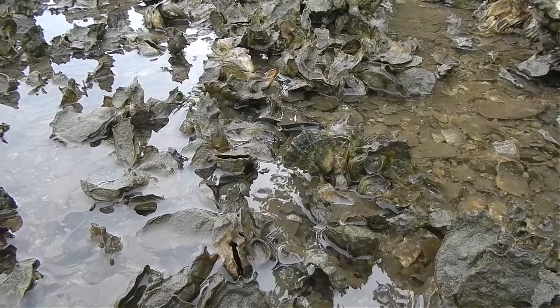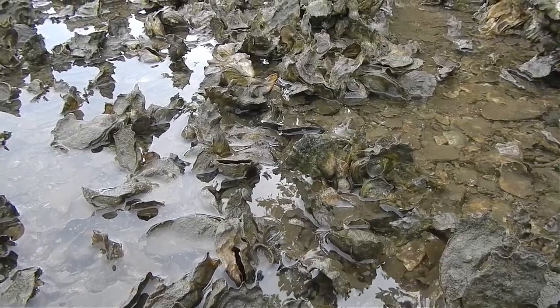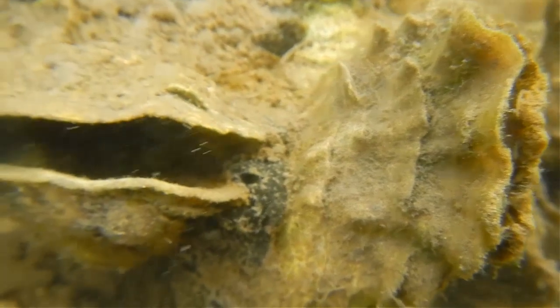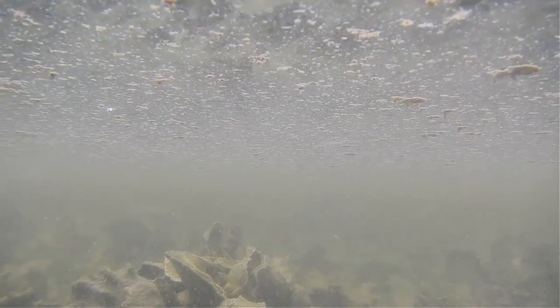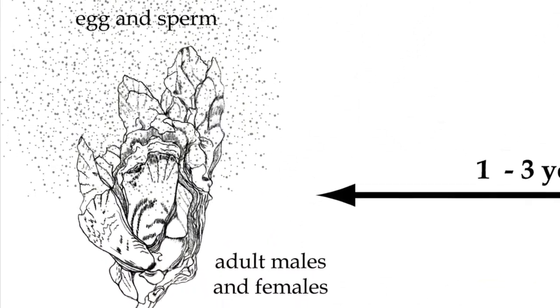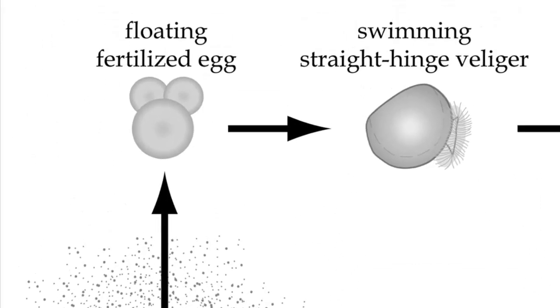Oysters are threatened in many different ways and in many different parts of their life cycles. Oysters start out as males and become females when their body size increases. Females release 2 to 115 million eggs, making a large body size advantageous for the energy required for this process. Oysters are triggered to release their eggs and sperm into the water column when water temperatures warm above 68 degrees Fahrenheit, usually peaking in May to October.